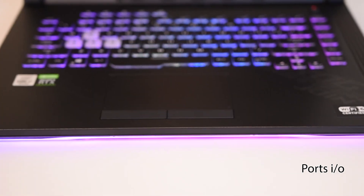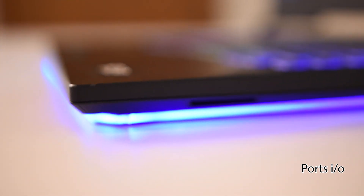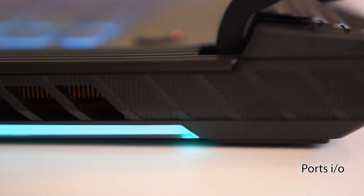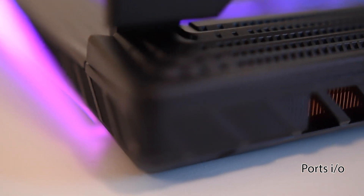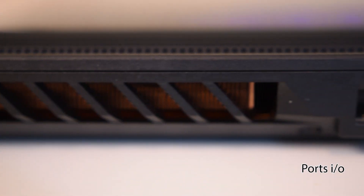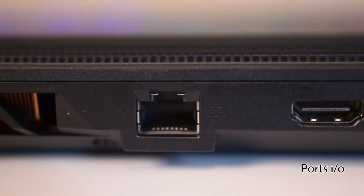Three USB 3.2 Gen 1 Type-A ports, an audio port, and a speaker. We'd prefer not to have all these Type-A ports on one side since they're so close together — USB devices can block off the ports. Another side-firing speaker, two GPU exhaust vents, and additional perforated vents at the top for maximum cooling in case a vent gets blocked off — that's the overflow. An Ethernet RJ45 LAN port, HDMI, USB 3.2 Gen 2 Type-C with built-in DisplayPort, and a power plug.